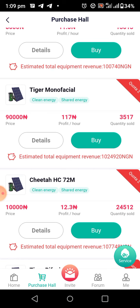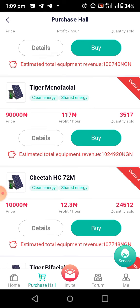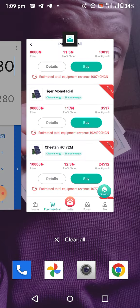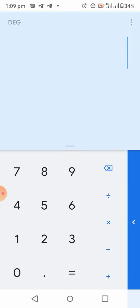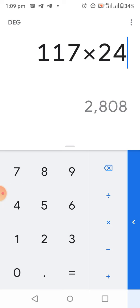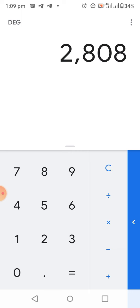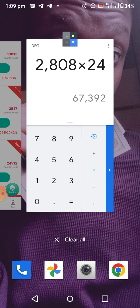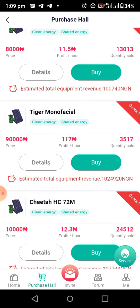If you check this next solar, it is sold at 90,000 Naira, which means you'll be earning 117 Naira per hour. In 24 hours you'll be earning 2,800 Naira. Then 2,800 times 24 hours — it will be around 67,000 to 92,000 Naira every month.